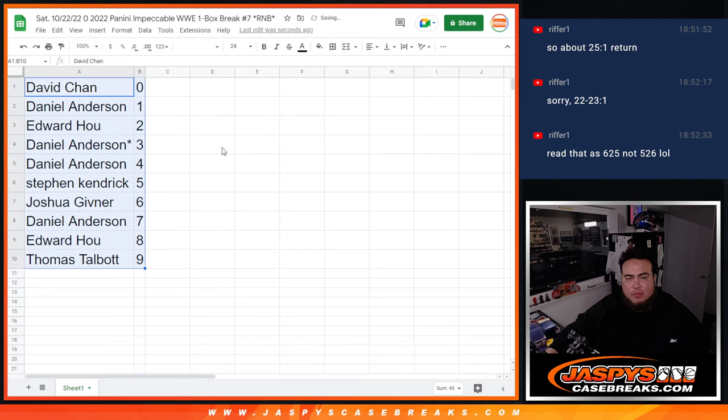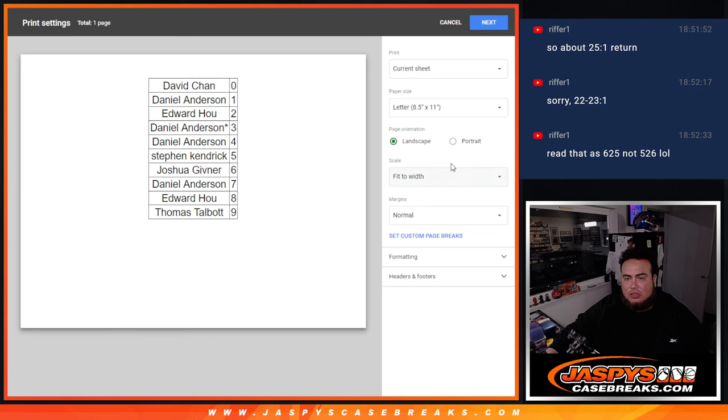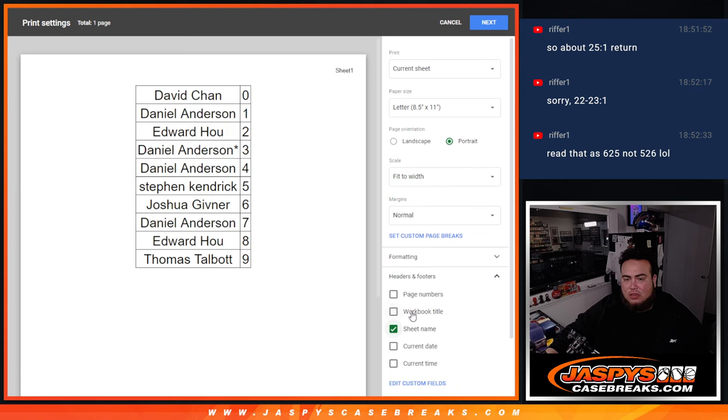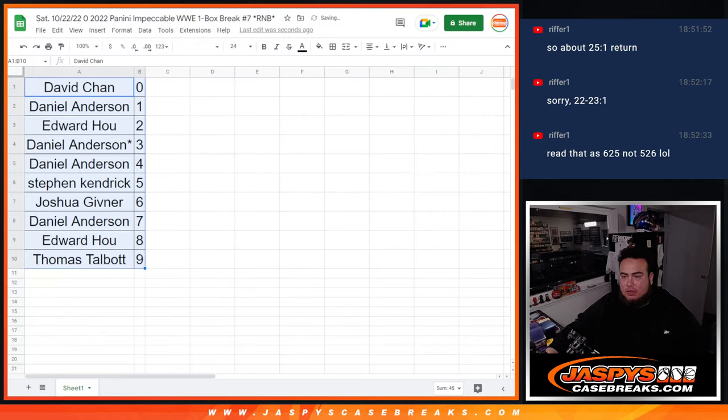I don't think you'll trade for numbers — I don't think I've ever had a customer try to trade for numbers. Stick to what you got. I'll leave it up there though, really quick, and then we'll switch scenes.